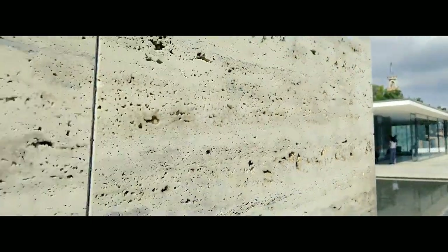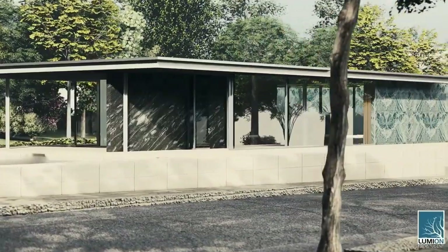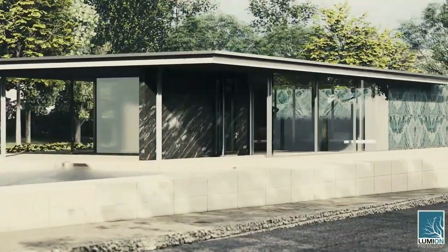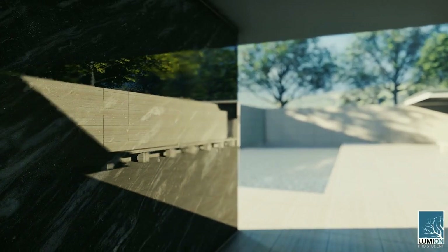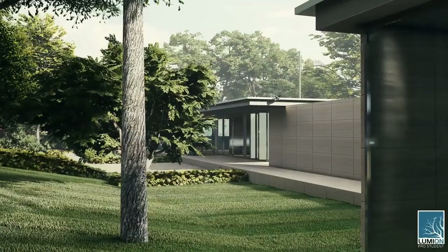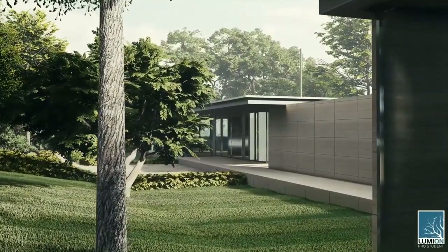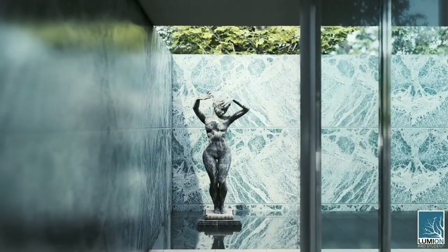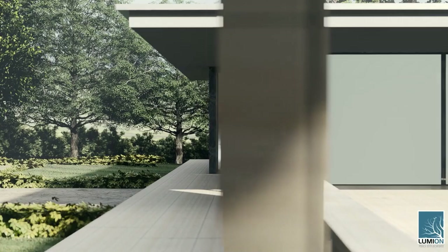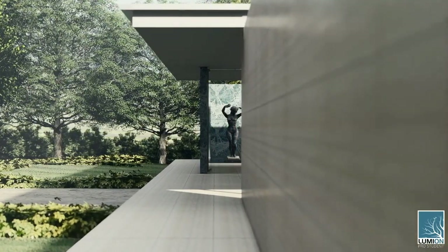Mies was working under extremely tight deadlines and in an unsteady economic environment, with less than a year to build the Barcelona Pavilion. Germany began to reform in the years following World War I, and after the 1924 Dawes Plan, the economy started to improve. The pavilion for the International Exhibition was meant to symbolize the new Weimar Germany — democratic, culturally progressive, prosperous, and utterly pacifist. According to Commissioner Georg von Schnitzler, it should give an expression to the spirit of a new era. The free plan and the floating roof were implemented to carry out this vision.